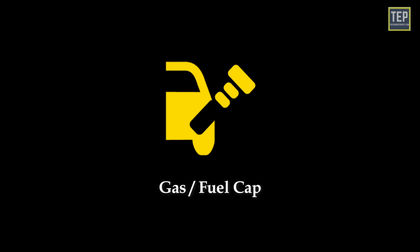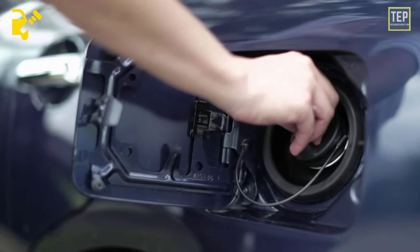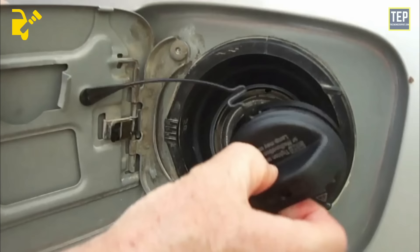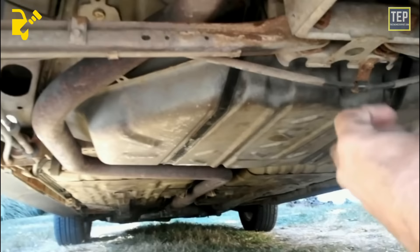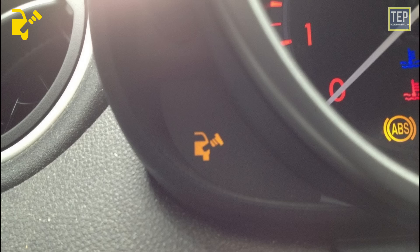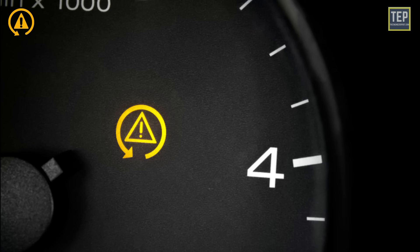The gas or fuel cap light turns on if the gas cap is not tightened correctly, or it means the computer has detected a leak in the system — typically from a loose gas cap. If this light comes on while driving, pull over in a safe spot and re-secure the cap. If the gas cap looks okay and the light does not turn off, have a certified technician investigate the issue. Sometimes a leak somewhere in the system can trigger the fuel cap indicator.